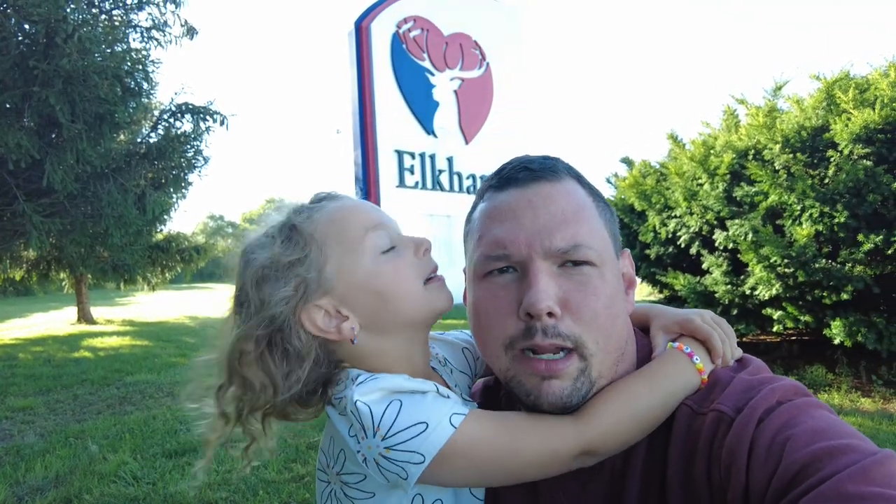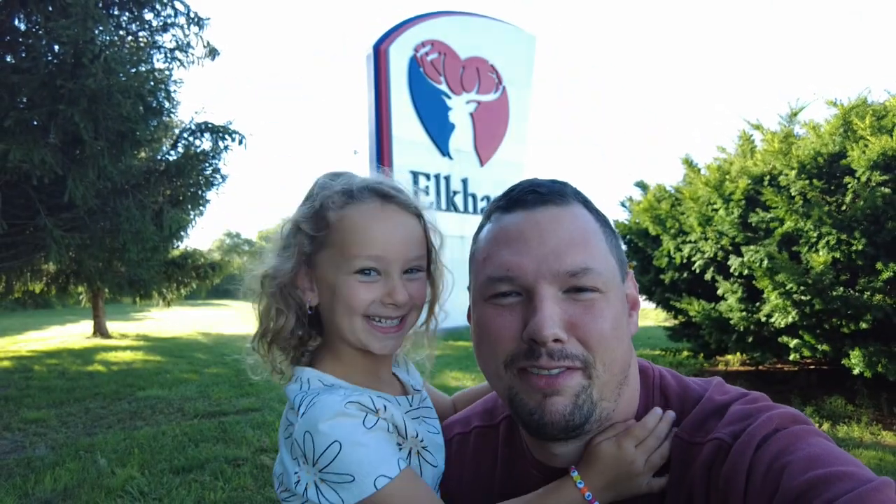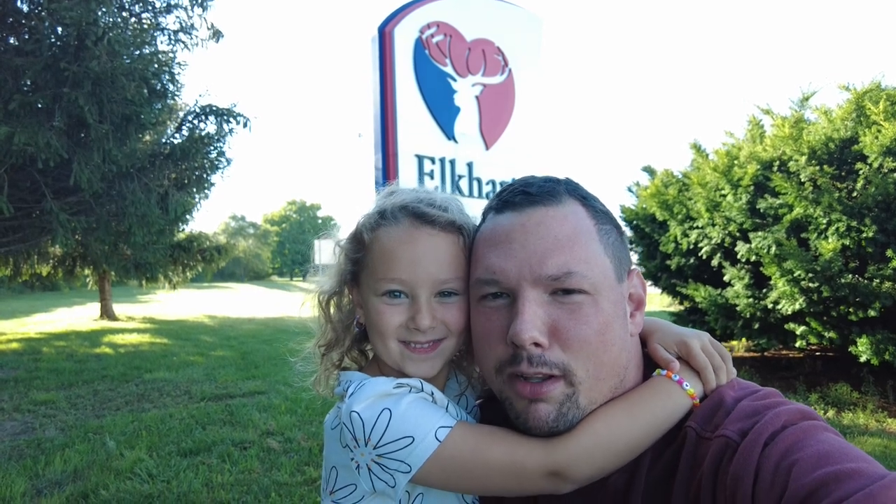Hey guys, welcome back to the channel. Another episode of Shop Talk slash surprise. We are in Elkhart, Indiana. I got the best wingman you could ask for on a road trip right here. And if you guys know anything about Elkhart, Indiana, they're very famous for one thing. We'll find out what that is in a little bit. Stay tuned.